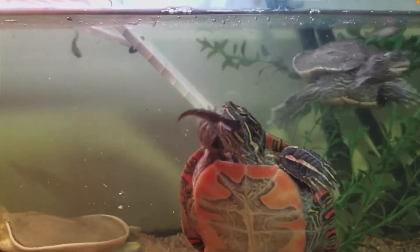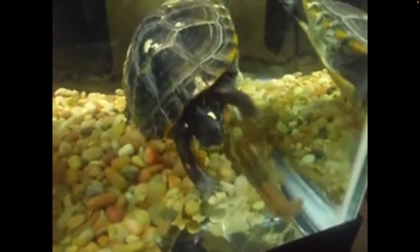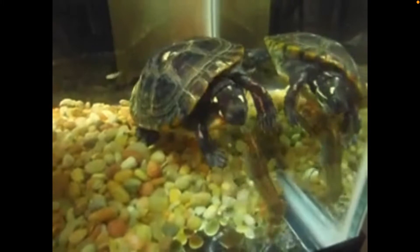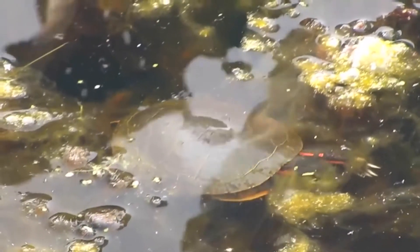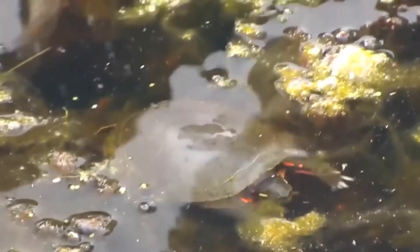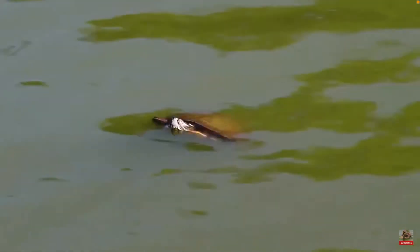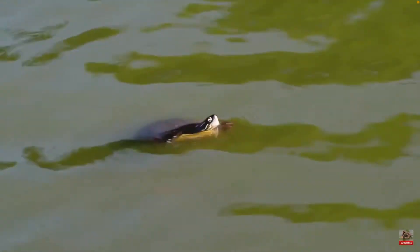Painted turtles are omnivorous and will eat almost anything that fits in their mouth. They eat different types of fish, crustaceans like crayfish, aquatic insects, and sometimes carrion. They also eat leaves, different aquatic plants, and algae. Underwater, painted turtles are quite fast and will actively hunt their prey — they don't sit in one spot waiting to ambush, but swim around and chase their prey.